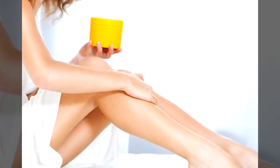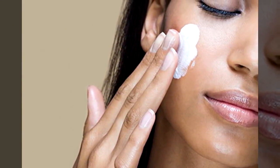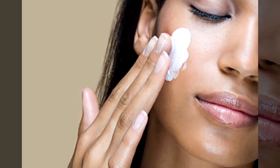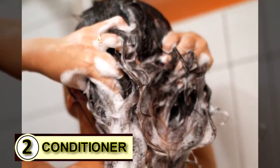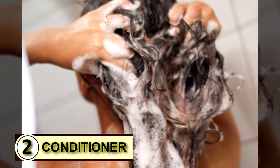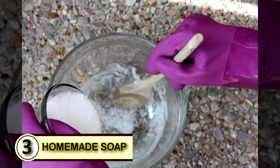Number one: try coconut oil as a moisturizer for your skin. Coconut oil delivers a refreshing, healing burst of moisture that penetrates your skin and works to truly heal it — it doesn't just soak in and dry up, it really works in your skin. Number two: try it as a conditioner. When the tiny overlapping plates that make up your outer hair shaft get rumpled and out of whack, coconut oil is there to smooth those tiny cells right back into place and hold them there.